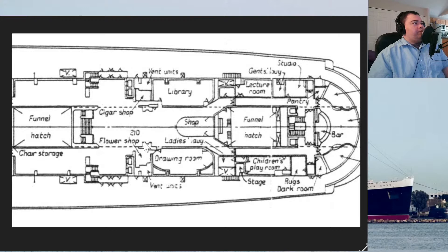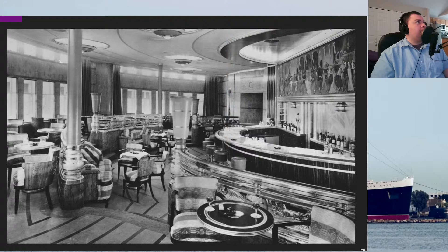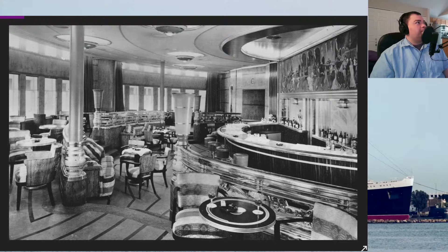Shall we start with just what the main hall looked like in general? Actually, I was going to start forward and work back. Do you want to do observation bar? We'll do observation bar. The observation bar, for those who have never been on board the Queen Mary before, is at the forward most end of the promenade deck, and it is in a half circle. It originally had an inner band of windows that looked out onto the enclosed promenade.